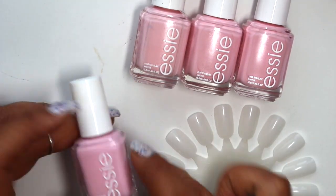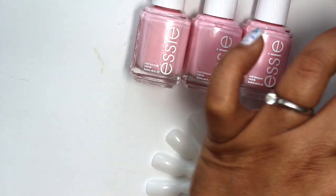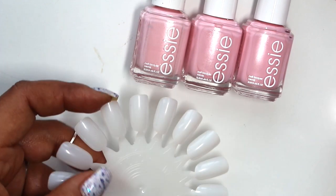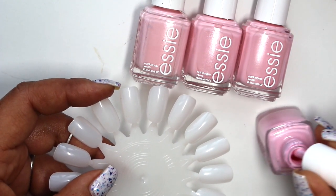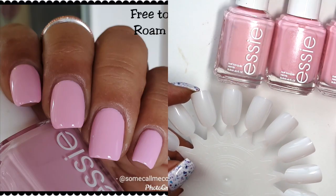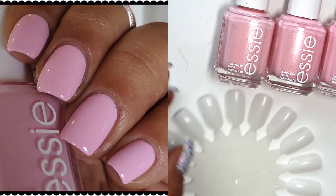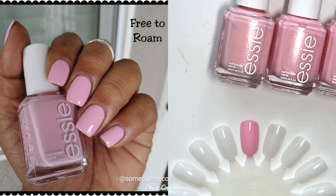Free to Roam came out in the Flying Solo collection earlier in the year, and it comes with the wider brush now which is really great. This one usually takes a couple of coats — two to three coats — for full opacity. Let's do one coat on the wheel. I've never done this swatch-on-the-wheel thing so we're going to test this out together.